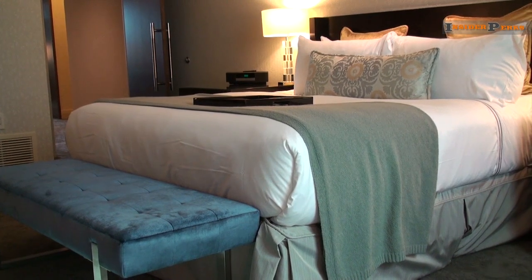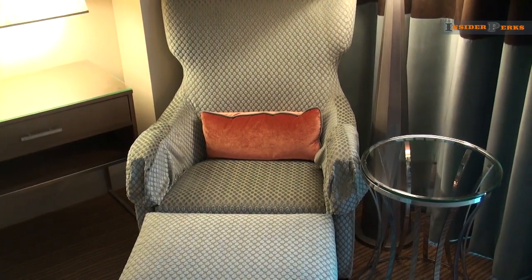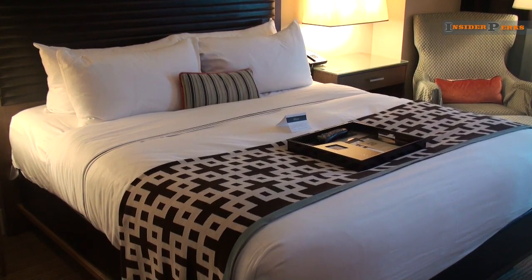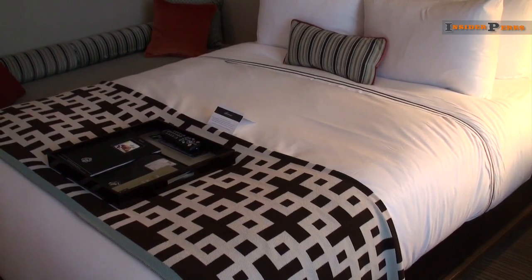What you'll find inside your room varies of course, but most include separate sitting areas and large working desks for business travelers. The hotel offers king-size beds in many rooms, but there are double queens available as well.